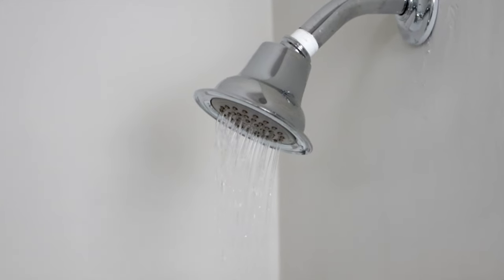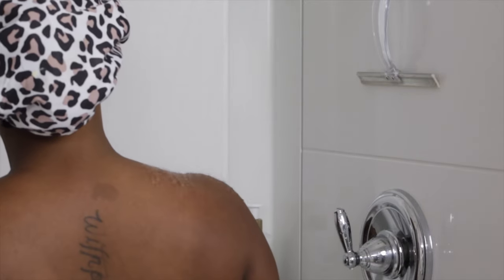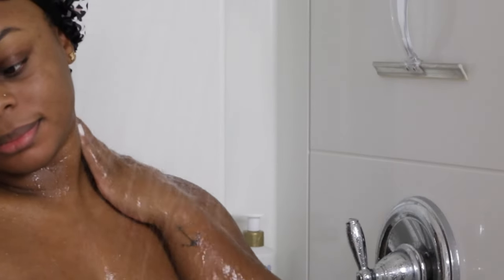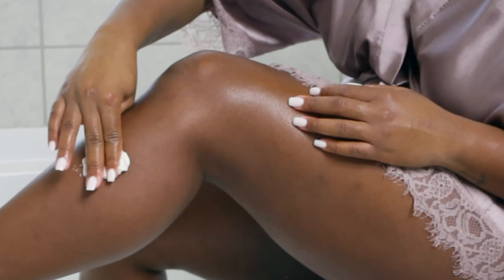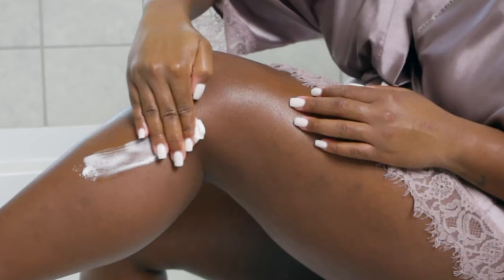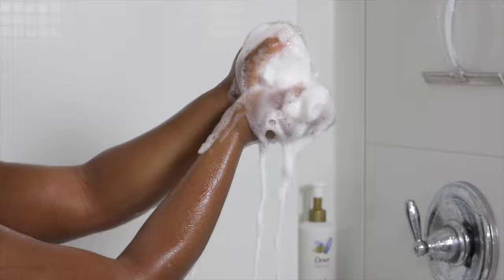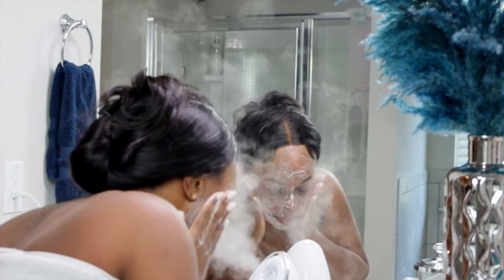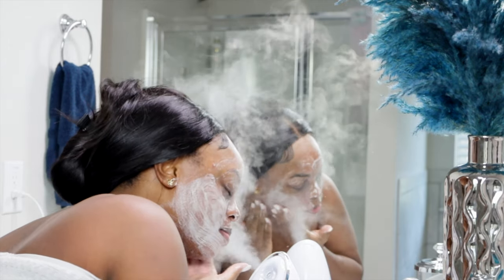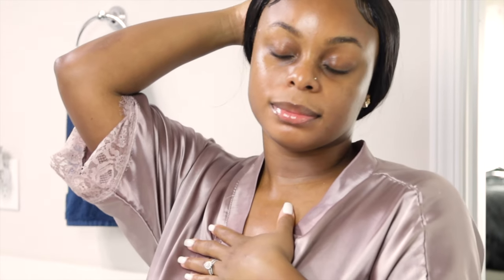Hey you guys, welcome back to the channel. It's your girl Shanice Alisha and today we're hopping right into my hygiene routine — from the shower to skincare, removing dead skin cells and locking in lots of moisture. We're moving into the cooler months and even though our bodies are technically put up, this is the best time to get them all the way together in my opinion. Everything mentioned in today's video will be linked below in the description box.